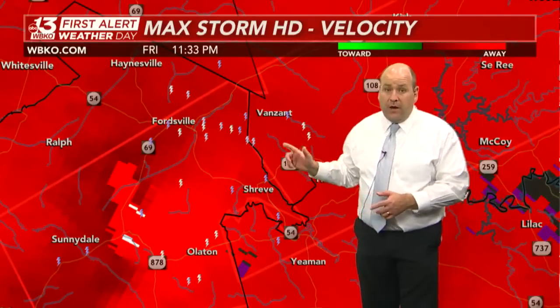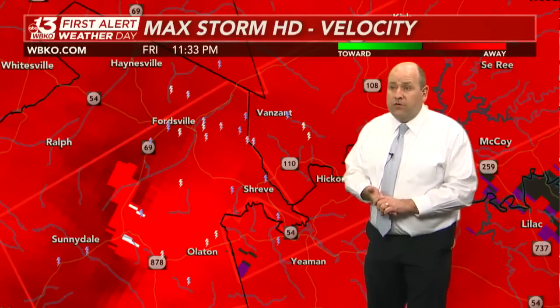We've been stressing throughout the day the importance of having a plan of action — knowing exactly where you're going to go in the event of a tornado warning, much less an observed tornado like what we've got right now in Ohio County, whether that's a basement or your home's lowest level.